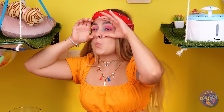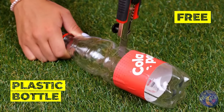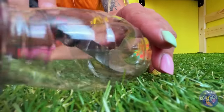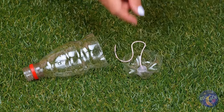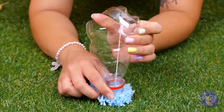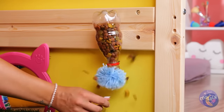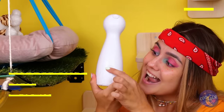I spy with my little eye — well, her eye — a plastic bottle. Empty it and cut it up. Take the bottom and hot glue some string in the middle. Now use the string to reattach the two pieces. Add a pom-pom to the top and fill with cat chow. Hang it up. More snacks? These are going to be some lucky cats.